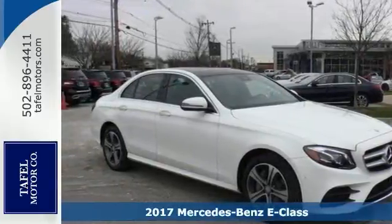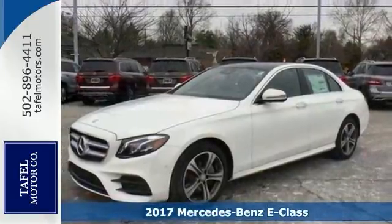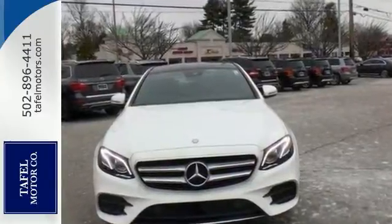Here's a 2017 Mercedes-Benz E300 Sport 4Matic. This E-Class writes a new chapter in the story of driving. Athletically elegant outside, it's in the cabin where your senses come alive.